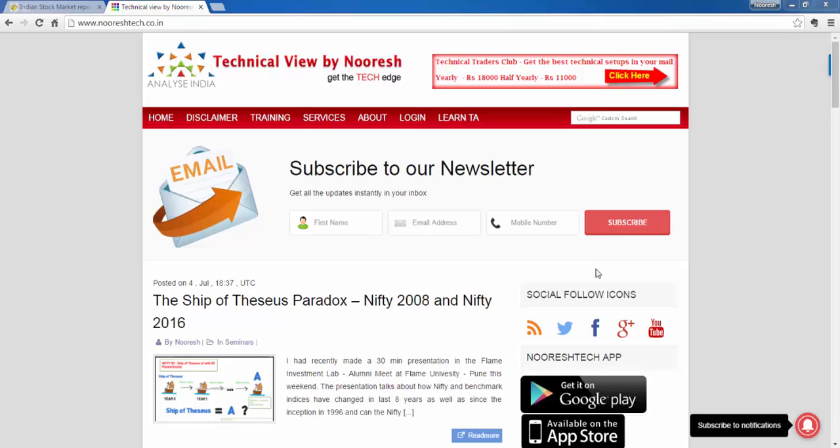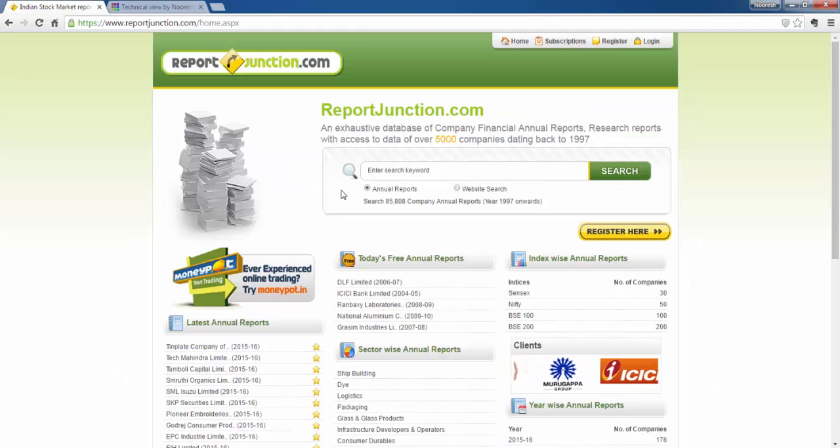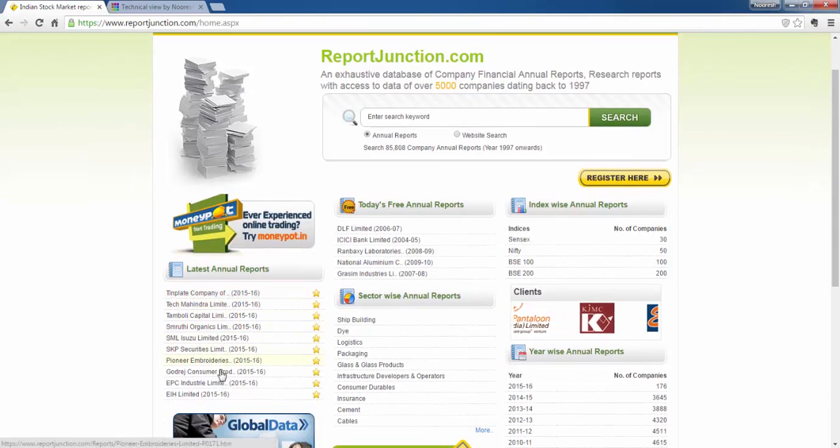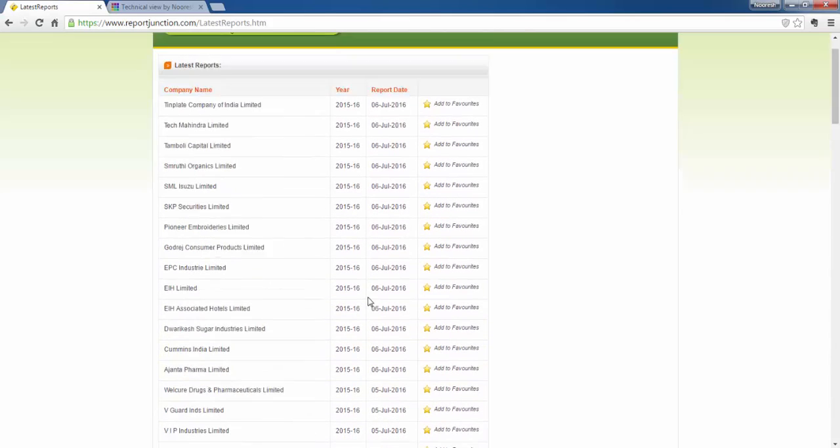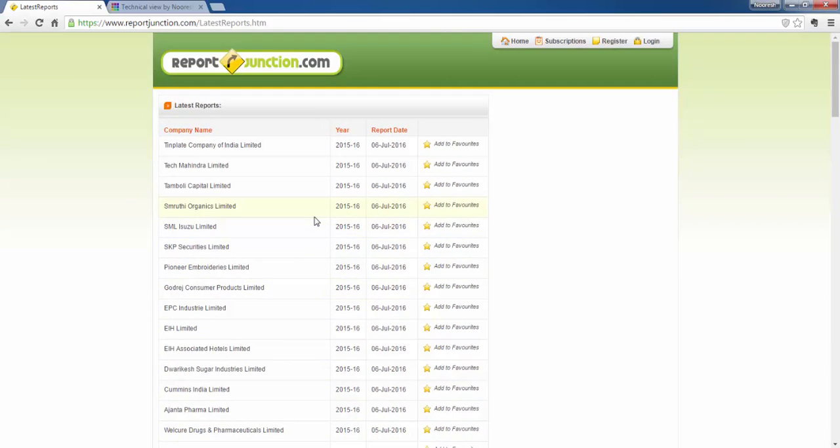I will try to explain it in a simple format. Now that it is annual report season, it is tough to find out which annual report got released. There is a site called reportjunction.com — it is a paid site, so you need a subscription to access their huge data of annual reports going all the way back to 1997. But on the left side of their website there is a column called 'latest annual reports,' where every day they mention the top few annual reports which have come up. If you click on that, you see a bunch of annual reports released on a particular date, so you can know which annual report has come out. Every morning this is what I do to find out if an annual report has come out for any of my stock holdings.